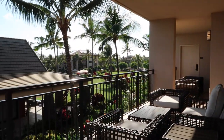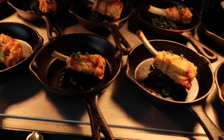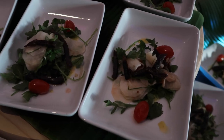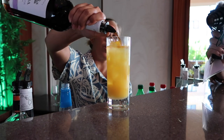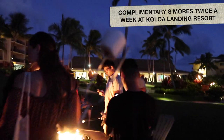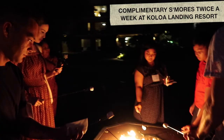This is the lobster laulau, Koloa ribs, tempura fried — that looks really good. This is the house-made pipi kala, kala pork dumpling, lime juice, floated with the Koloa dark rum. We have the marshmallow and graham crackers, and everyone is roasting their marshmallows right now.